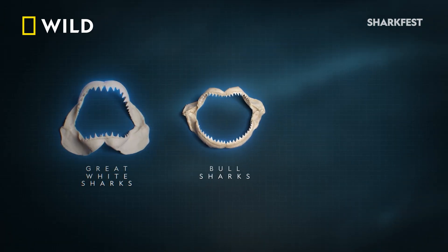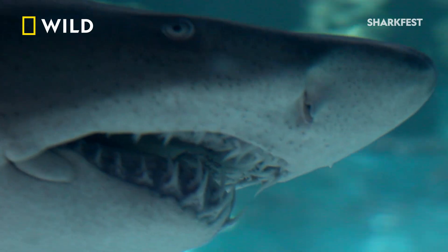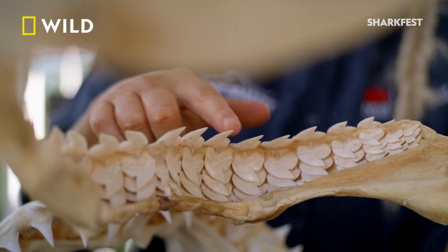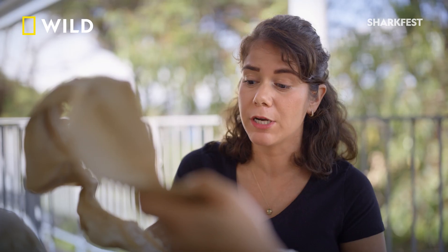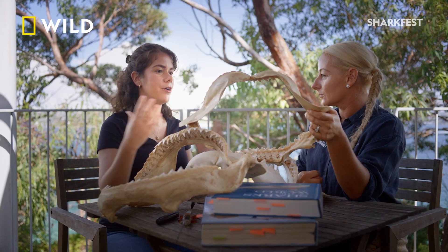Bull sharks, along with great whites and tigers, are part of a group called the Big Three — the top three species involved with shark bites. Right up here we have a tiger shark, really different from the white shark and the bull shark. They have really curved-shaped teeth, like can-openers, and they can cut through the carapace of turtles. This reflects their really diversified diet — each of them hunts very differently, but all the different tooth shapes are really effective at cutting through their intended prey.